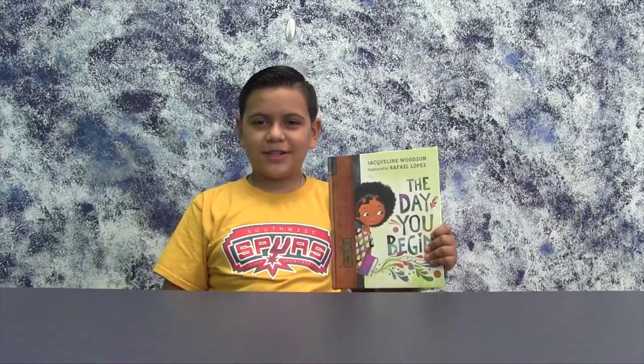So the next time you feel like you don't fit in, remember that's a good thing. I hope you enjoyed this book.